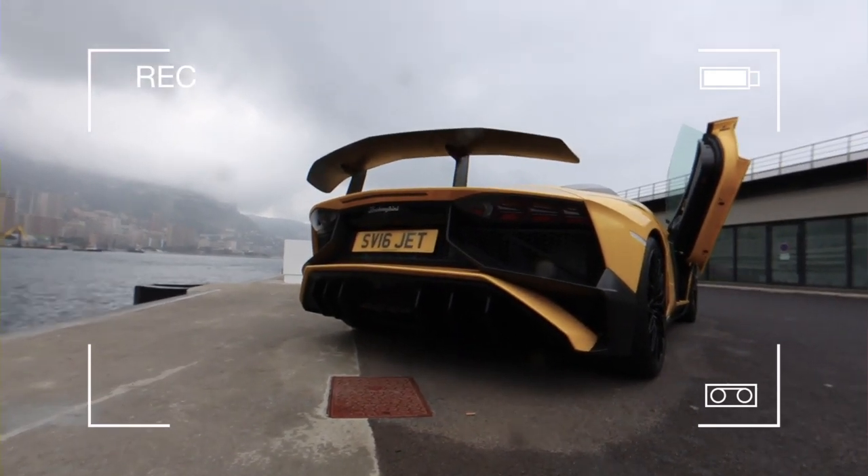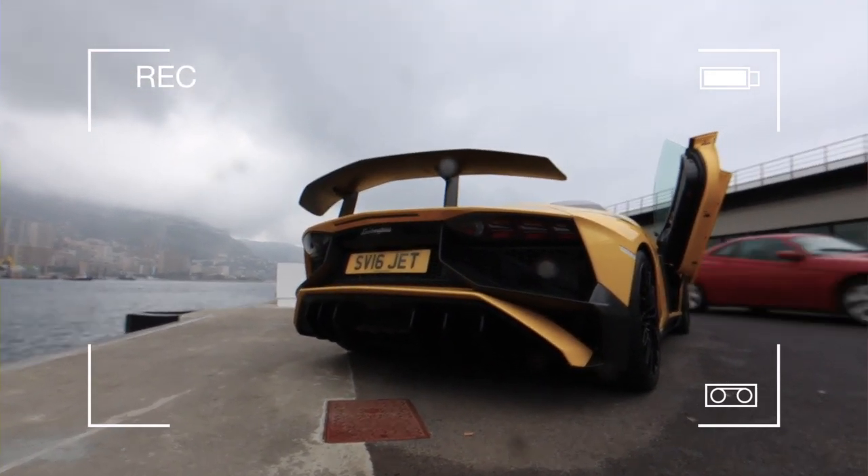Ladies and gentlemen, welcome to the beautiful sound of the Aventador SV Roadster.